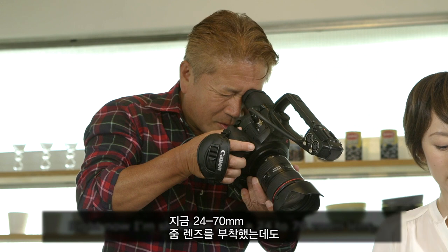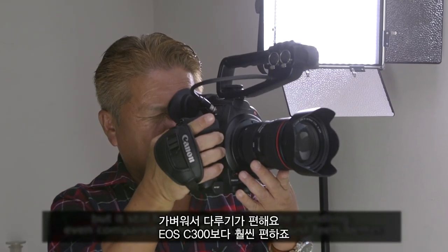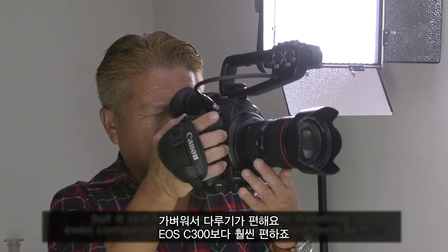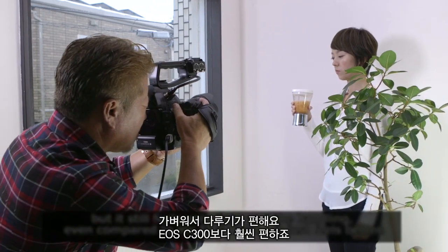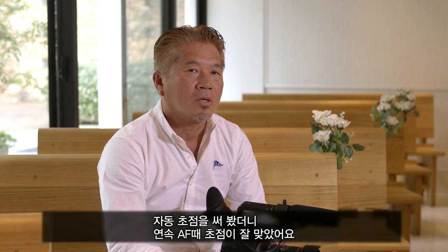For example, the 24-70mm lens has a very light feel. This is the handling with the 300mm lens. I usually use manual focus.